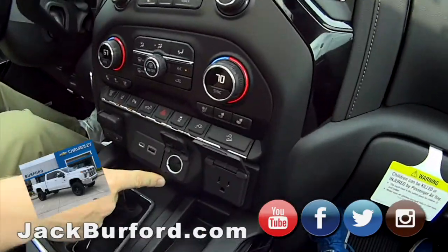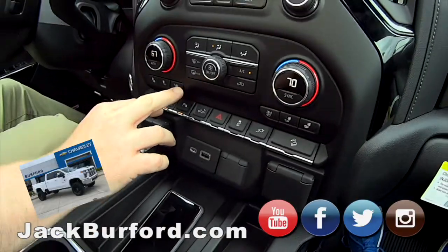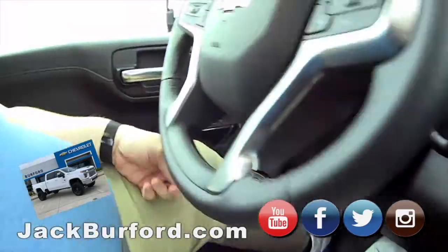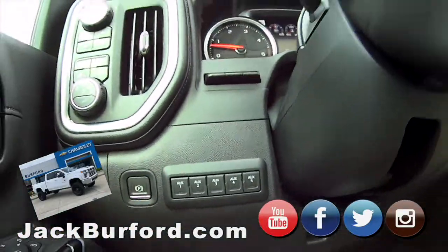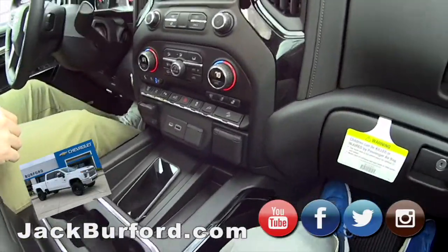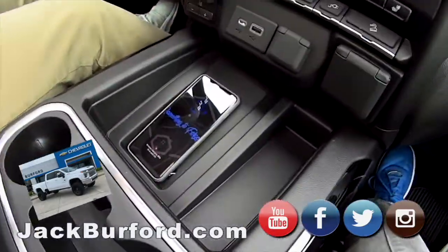You got a power outlet, you got another power outlet — the cigarette style one. This has got cooled seats. Doesn't this even have aux buttons? This has got aux buttons. They're right over here. Oh, I'm cameraman now. It's got a heated steering wheel, forward collision alert, plenty of storage in between. It's got wireless charging.